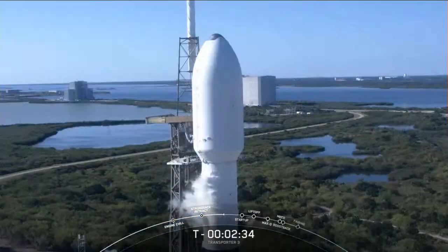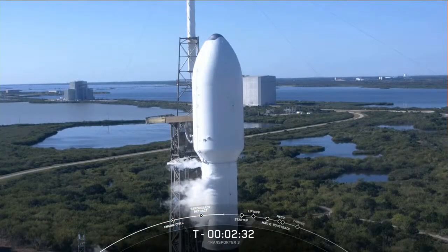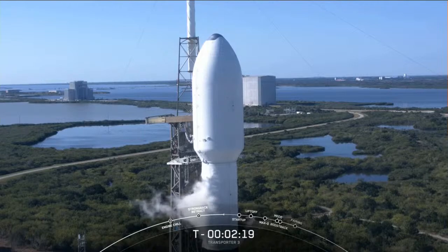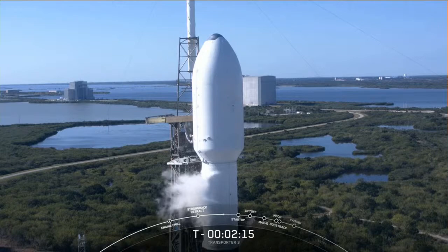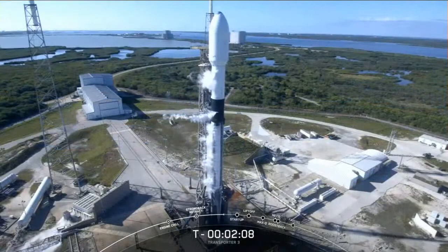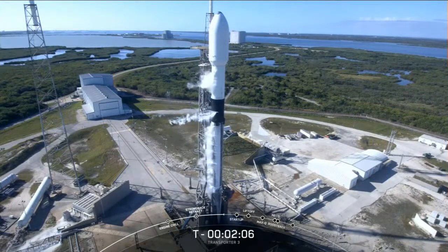One minute before liftoff you'll hear the announcement that Falcon 9 is in startup, which means that the rocket's own internal computers are now autonomously controlling the launch countdown. Our satellites inside the fairing continue to be healthy — the team is tracking no issues on the rocket.